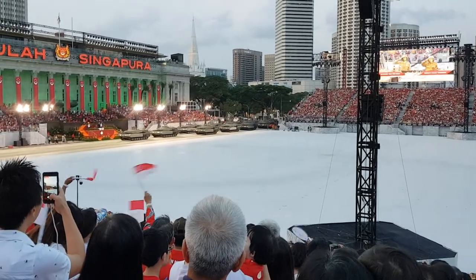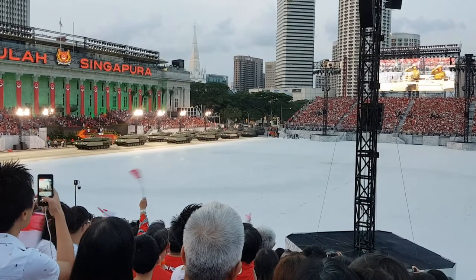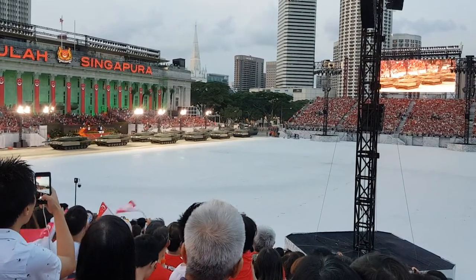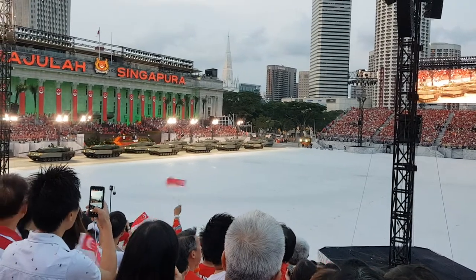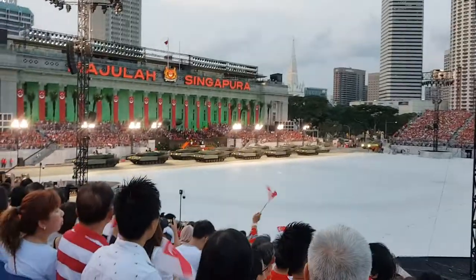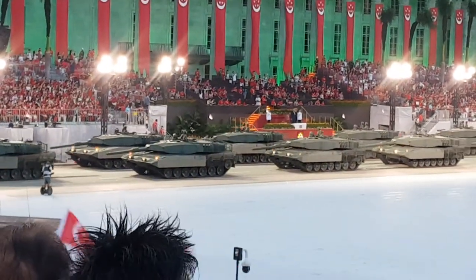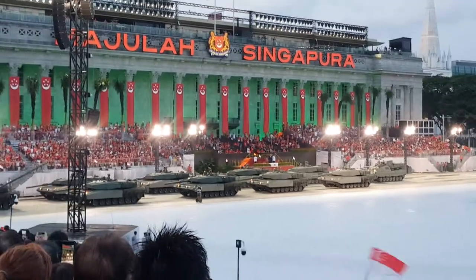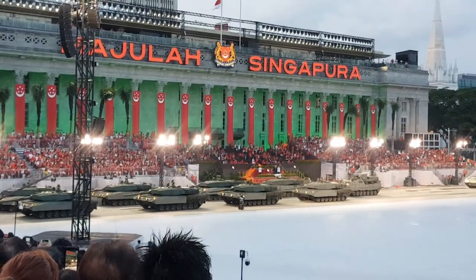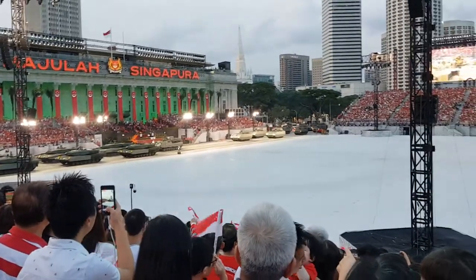By his side is one of the participants of the very first mobile column in 1969, Brigadier General retired Colin Tessera. Leading the column is Singapore's main battle tank, the Leopard 2SG. With their high mobility, devastating firepower and armored protection, our Leopards spearhead our army. The upgraded Leopard 2SG increases the situational awareness and initiative of our vehicle commanders, making the Leopard 2SG one of the finest tanks in the world.